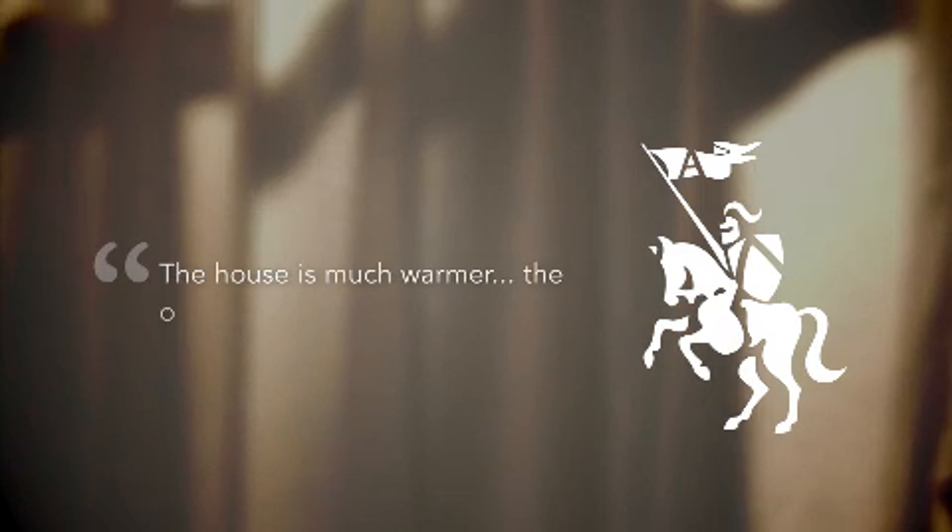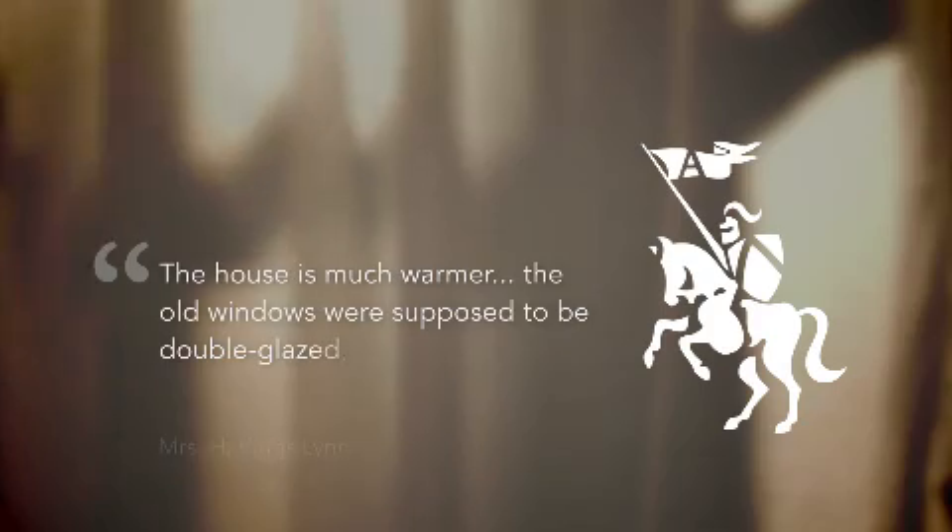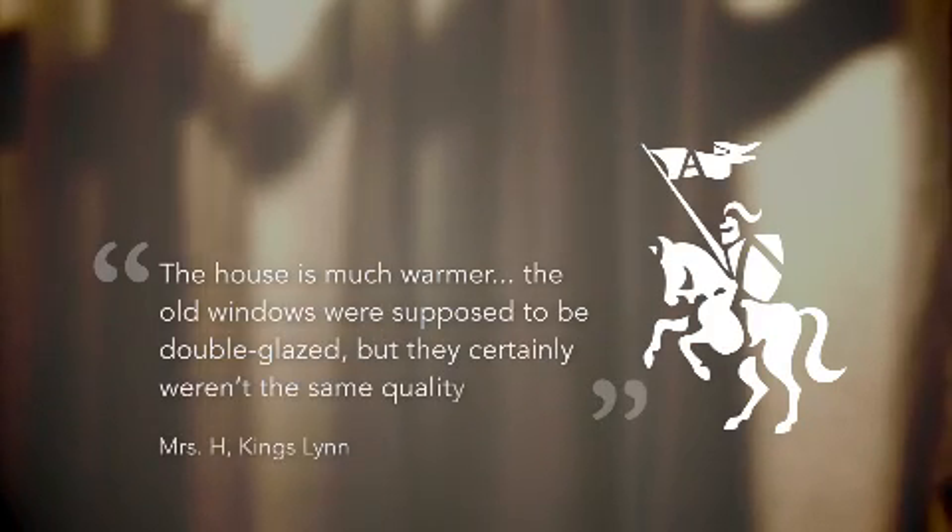The house certainly feels much warmer and more insulated — it's much quieter too. The house is much warmer. The old windows were supposed to be double glazed, but they certainly weren't the same quality as these.